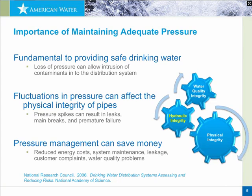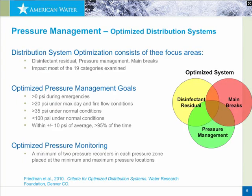Reduced energy costs, reduced system maintenance, less leakage, less main breaks, fewer water quality problems, fewer customer complaints — all can save utilities money in their operations. This project is a follow-on to Project 4109, where the principal investigator was Melinda Friedman. We published that report in 2010 on criteria for optimized distribution systems. The graph shows that disinfecting residuals, main breaks, and pressure management were really the three legs on which an optimized distribution system could be considered.